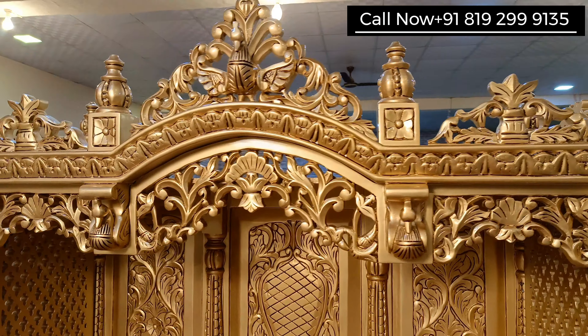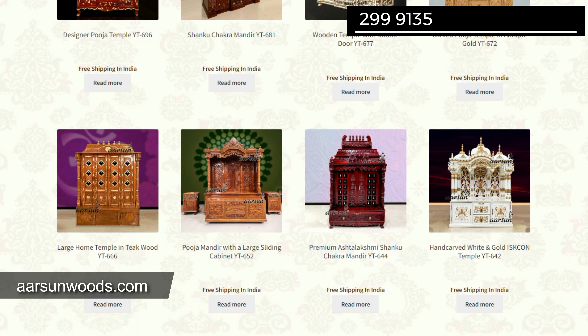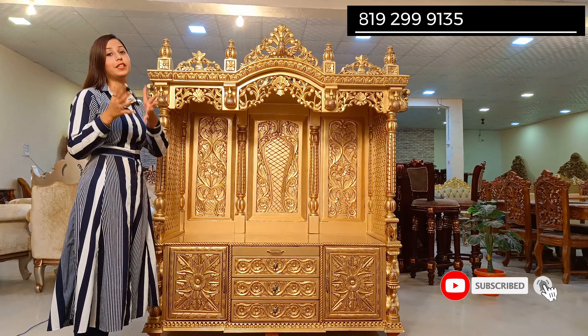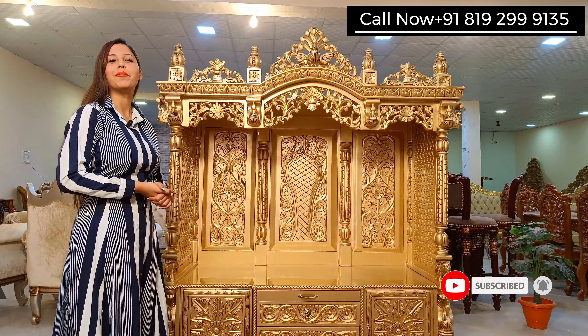If you are looking for such a beautiful space, you can contact us. The number is in front of you. You can also see our website arsonwoods.com. There is also a dedicated section for temples, where you can choose your own personal designs. Arson Woods will make the same designs and deliver it to your house.